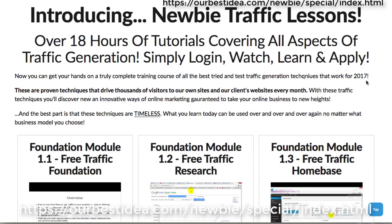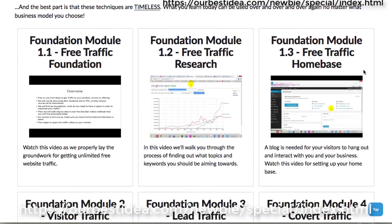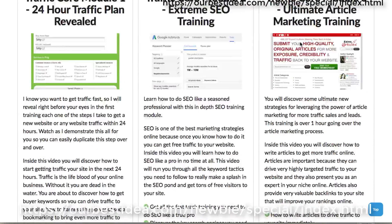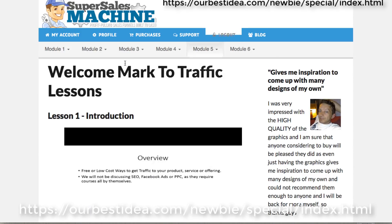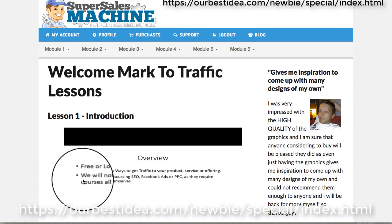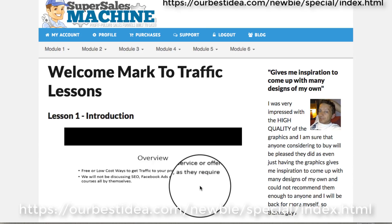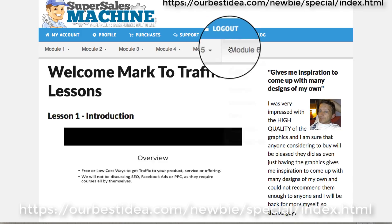There's one upsell on this — Newbie Traffic Lessons. You've got 18 hours of tutorials covering all aspects of traffic generation. Simply log in, watch, and learn. There are six modules in the membership site. One important thing to note: they won't be discussing any SEO, Facebook ads, or PPC — no pay-per-click. You'd need a course just for those specifically.